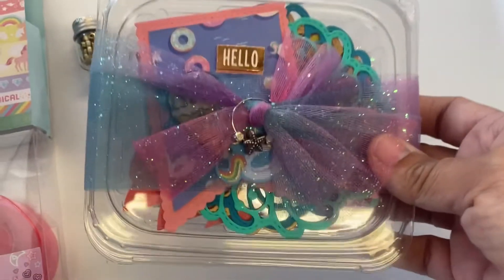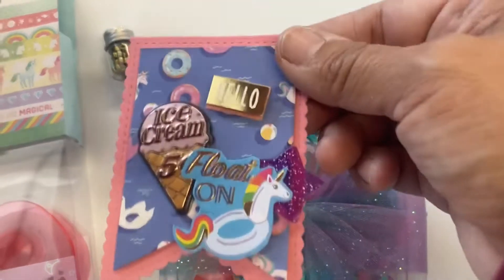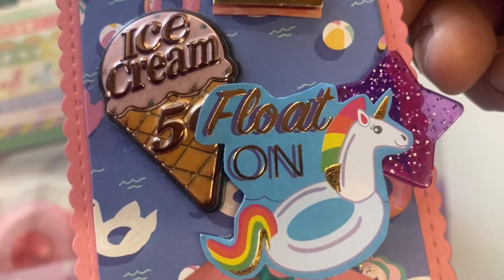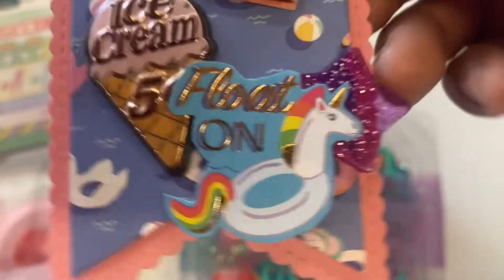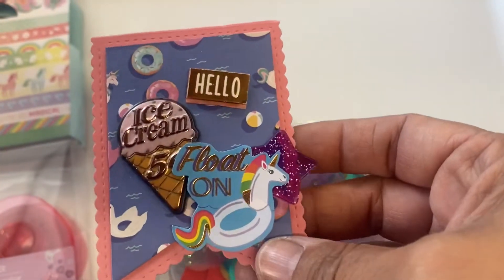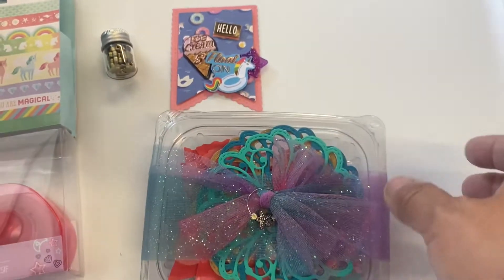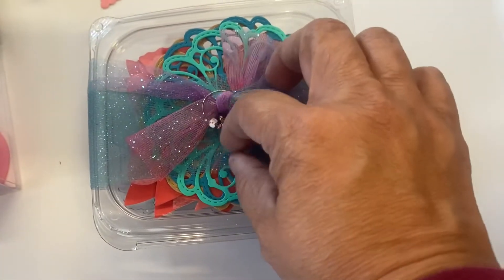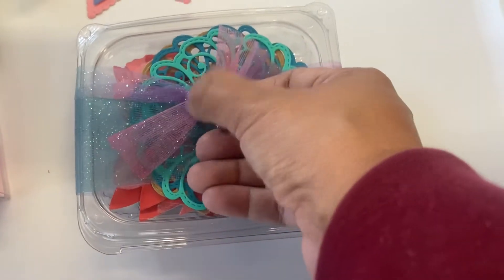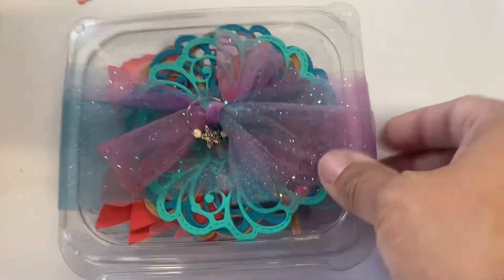Here is what was in that package. I think this is the little card — it says 'Hello' and has a little ice cream right there, and a little floaty that says 'Float On,' and it's a unicorn. Look at that really pretty star! There is no message on the back but this is a little banner and that is really cute. I love how she used a little container right here, and there's a little star charm, and I like the tool she used.